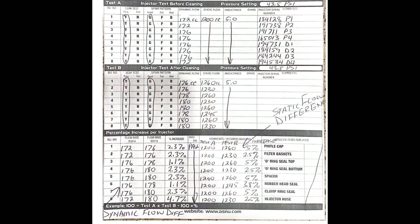These Injector Dynamics injectors have been run for right around 18,000 to 20,000 miles. Mostly they've had pump E85 put through them and are about three to four years old. Brian ran them at 43.5 PSI for these tests. The first test at the top — Test A — says injector test before cleaning. You've got a static flow of 1200 CC and a dynamic flow of 172 CC on the first injector, 172 on the second, 176 on the third, and so on.